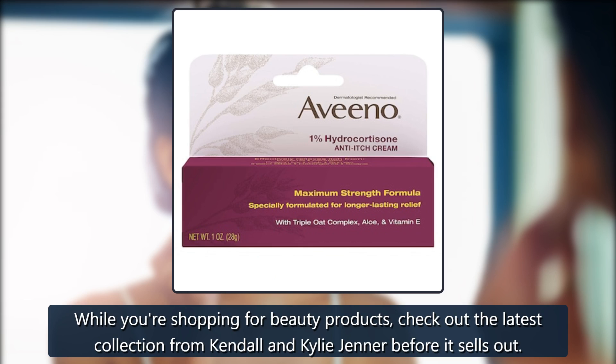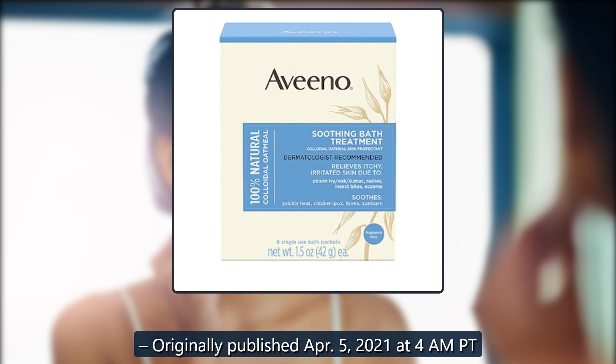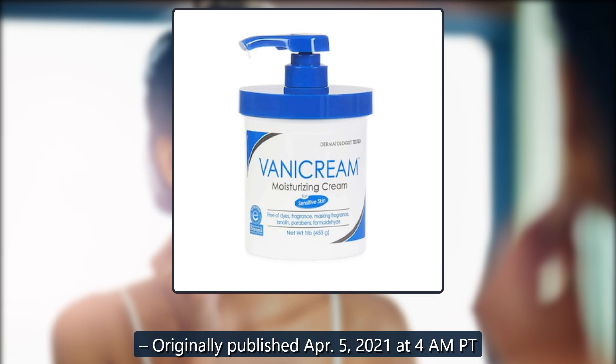While you're shopping for beauty products, check out the latest collection from Kendall and Kylie Jenner before it sells out. Originally published April 5, 2021 at 4 a.m. Pacific Time.